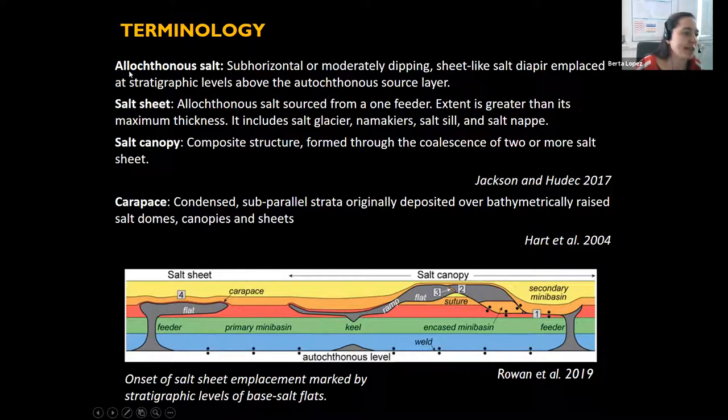Allochthonous salt is defined as a subhorizontal or moderately dipping, sheet-like salt diapir placed at stratigraphic levels above the autochthonous source layer. A salt sheet is allochthonous salt sourced from one feeder, where extent is greater than maximum thickness, and includes salt glaciers, namakiers, salt silts, or salt nappes. These geometries, depicted in grey in a figure by Mark Rowan, can be seen on screen.